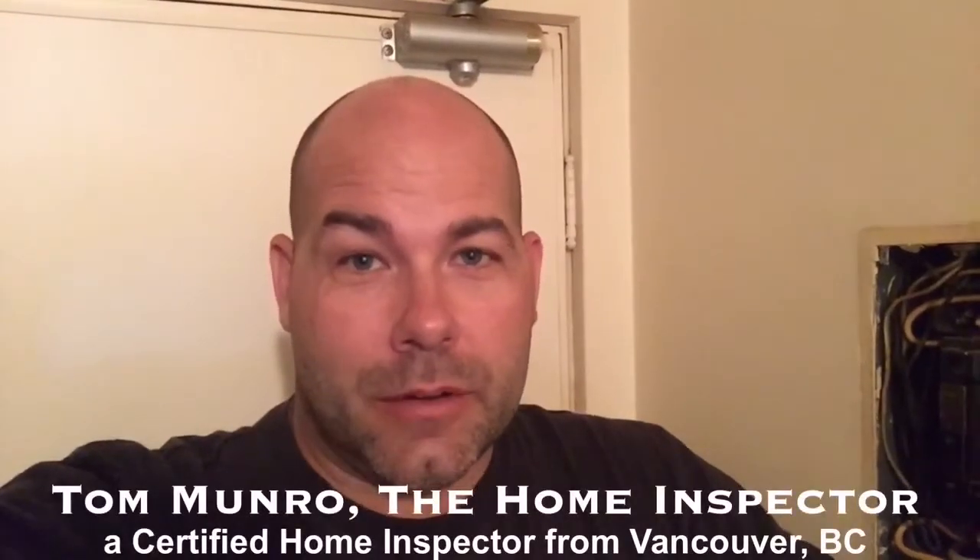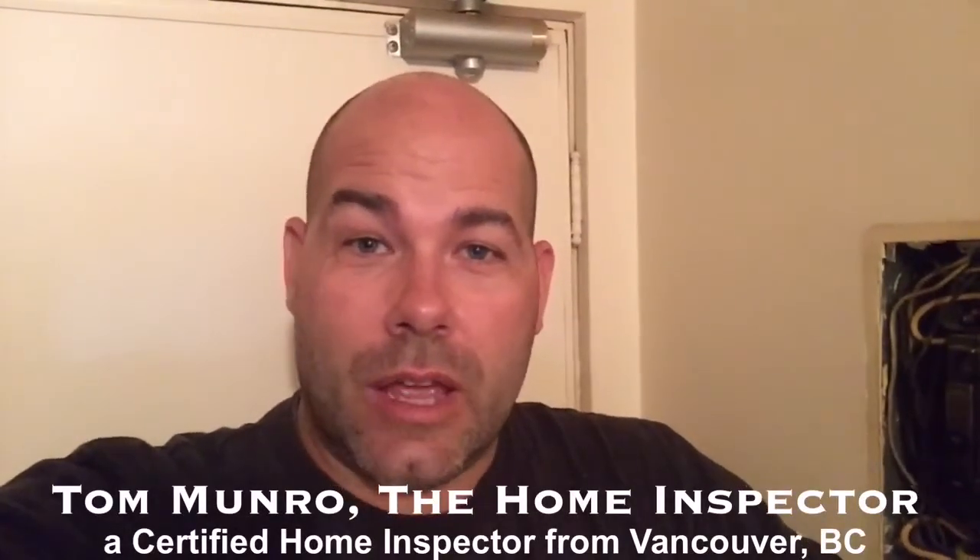Hi there, I'm Tom Munro with The Home Inspector. Has your homeowner's insurance agent asked you how old your electrical panel is? The reason why they ask is older panels that have breakers or fuses are very hard to find parts for, and they may have had some changes that don't conform to today's standard.